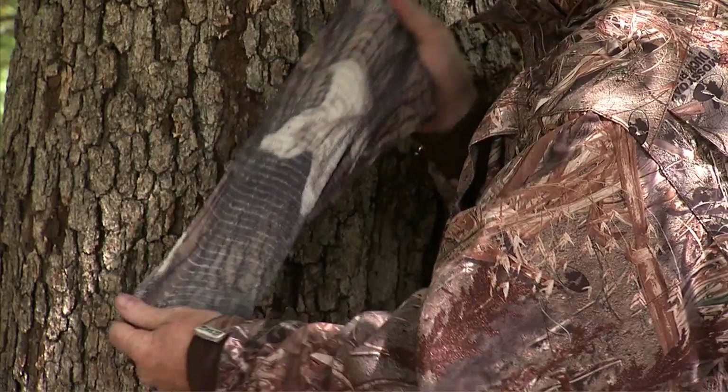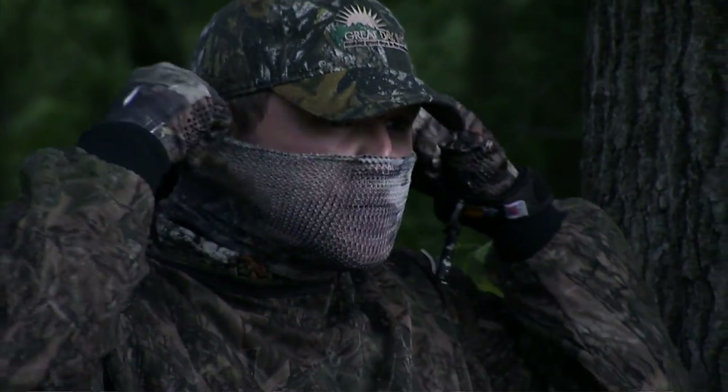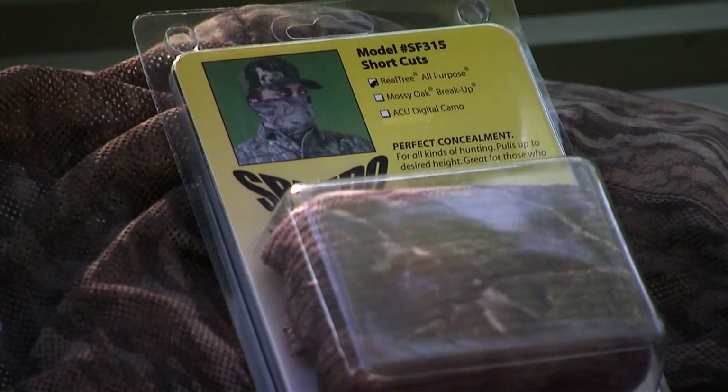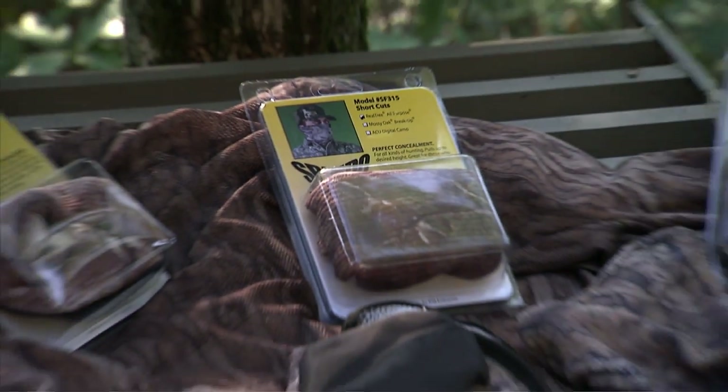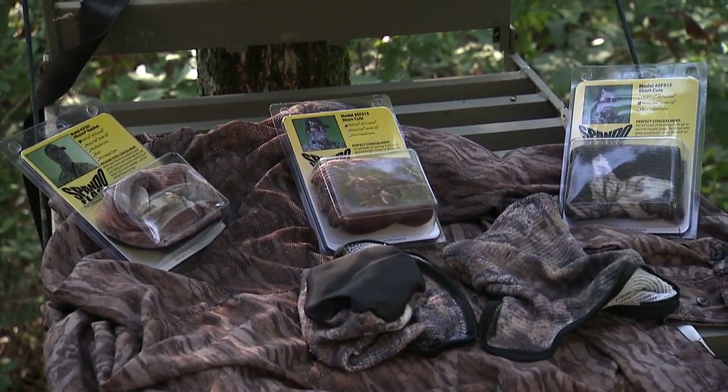Shortcuts have a stretch ratio of 10 to 1 — just slip them on and pull it up. The Illusion Headnet and Shortcut Face Masks are available in the most popular camo colors and can be matched perfectly to your hunting apparel.